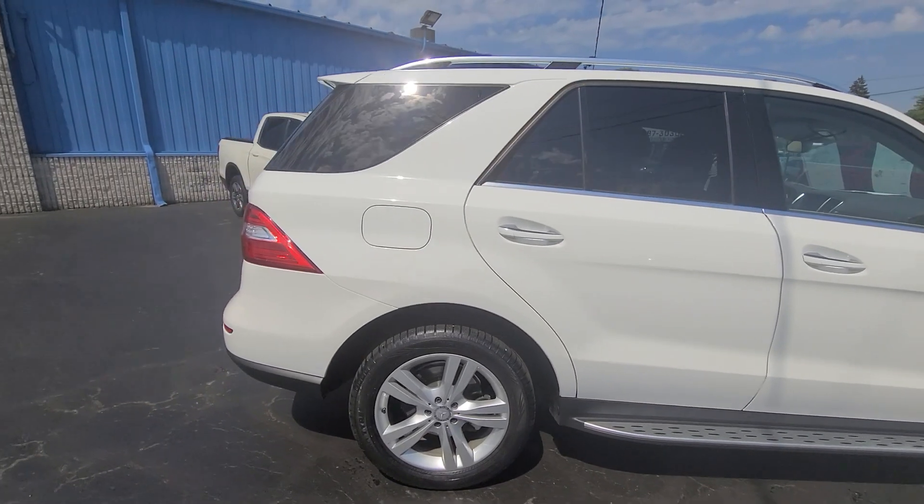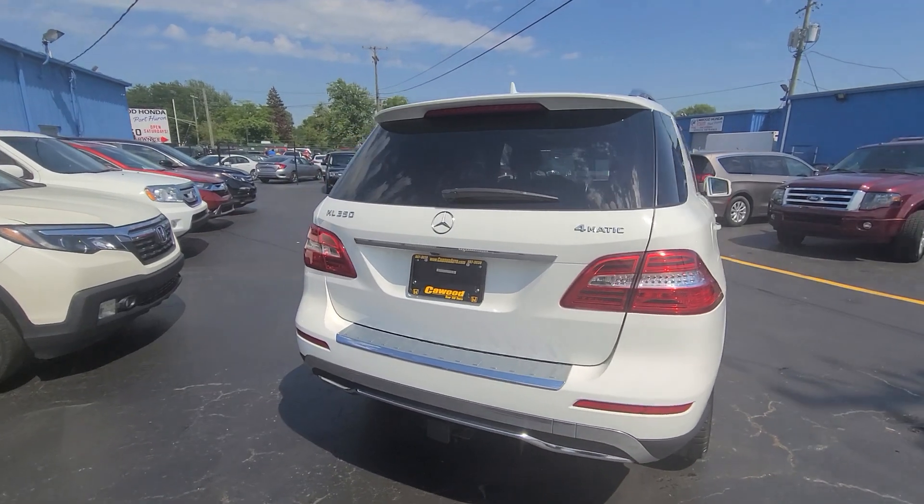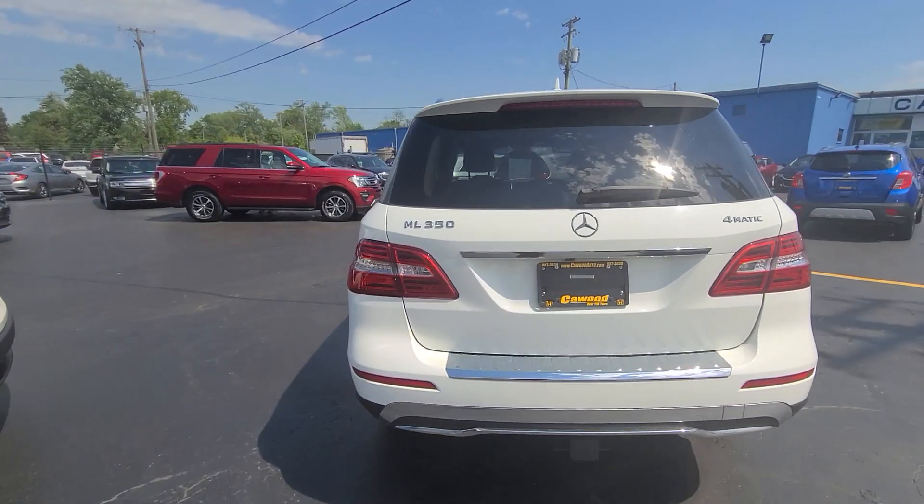Seats 5 comfortably. It's a V6, 4Matic. Super clean.